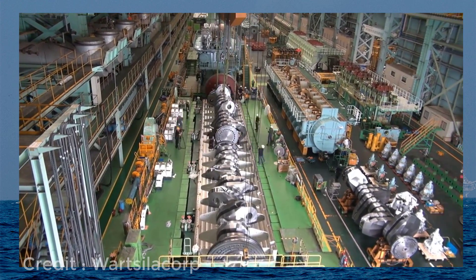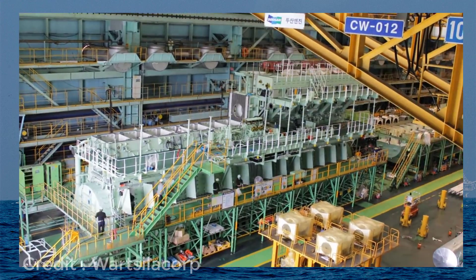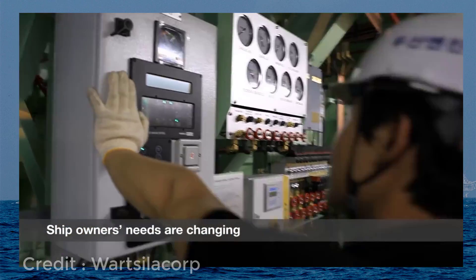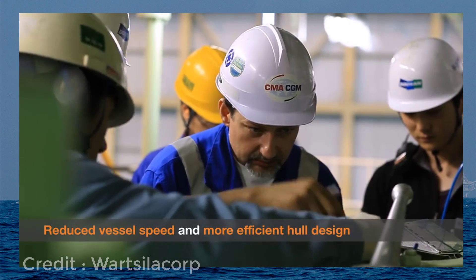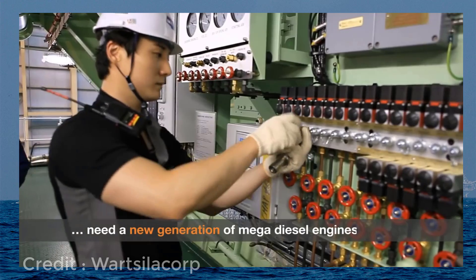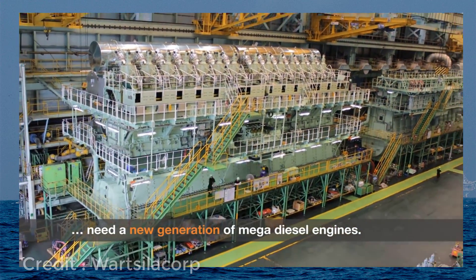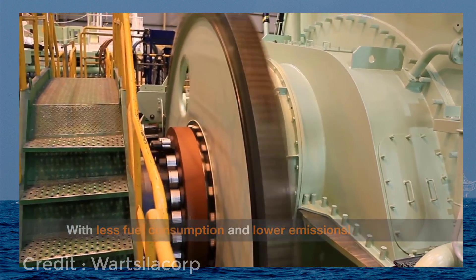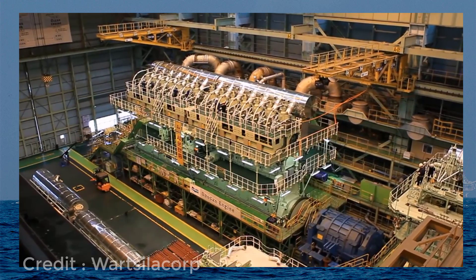Now let us check out the technical specifications of the Wärtsilä 14RT-FLEX-96C model. This engine has a configuration of 14 cylinders. Its length is 26.6 meters and its height is 13.5 meters. The total weight of the engine is 2,300 tons and its crankshaft weight is 300 tons.